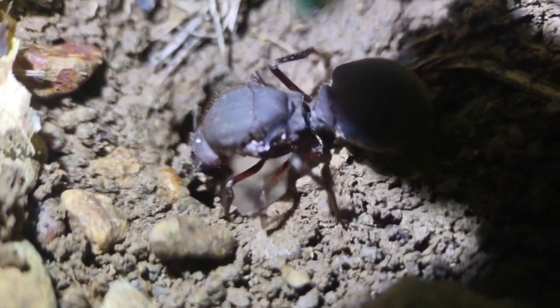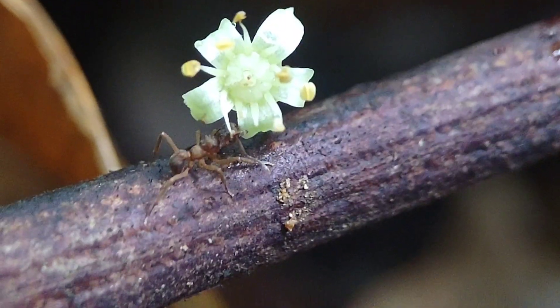Today in this jungle, I'm going to show you all of the crazy and intense fungus-growing ants, or leaf-cutter ants, that you can find out here in this dense jungle.